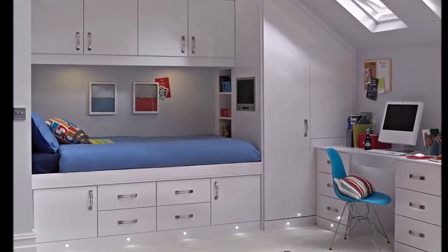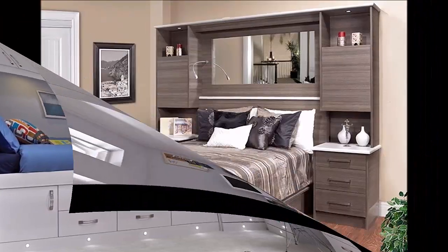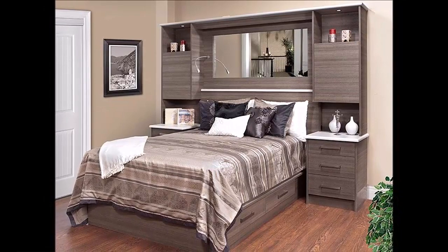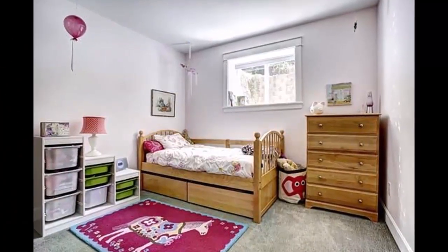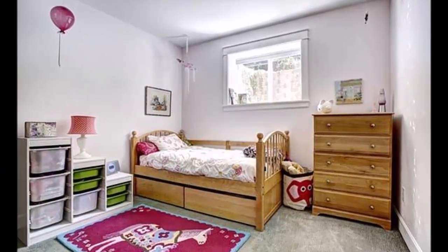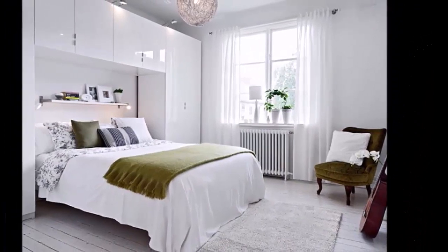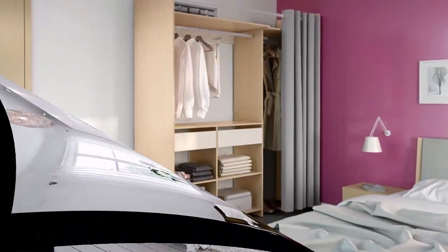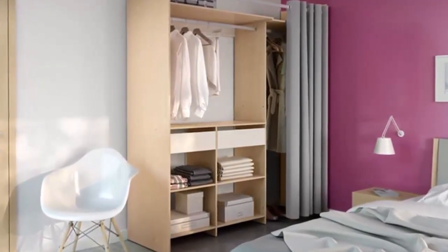Bedroom storage ideas and solutions are a dime a dozen — a quick Google search will reveal a sea of storage ideas. If you like these bedroom storage ideas, you will love our top amazing storage ideas; those links are also available in the description box.